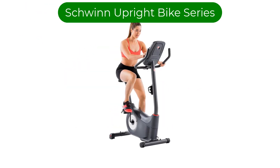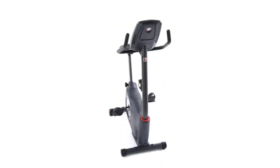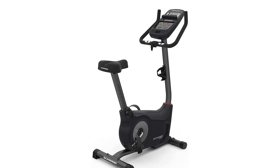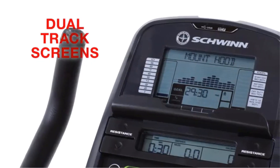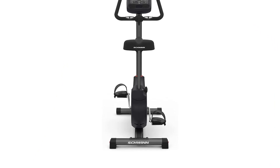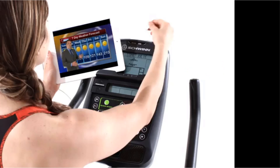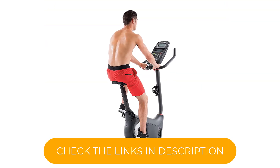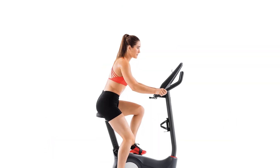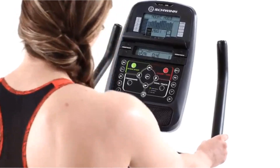Number 3 — our third best pick is the Schwinn Upright Bike Series, a line of high-quality stationary bikes designed for both comfort and performance. The adjustable seat and handlebars can be tailored to fit your body, while the dual-track LCD display makes it easy to monitor your workout. The upright seating position simulates the feel of a road bike, allowing for a more realistic and efficient workout. The bikes come with a variety of preset workout programs and a built-in heart rate monitor to track your heart rate throughout your workout.